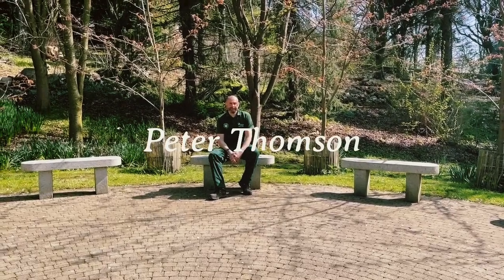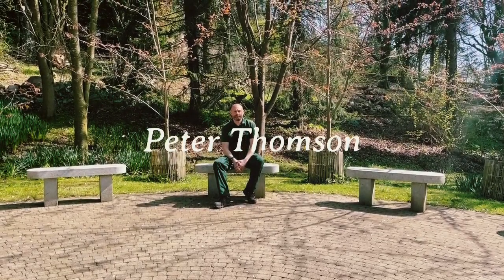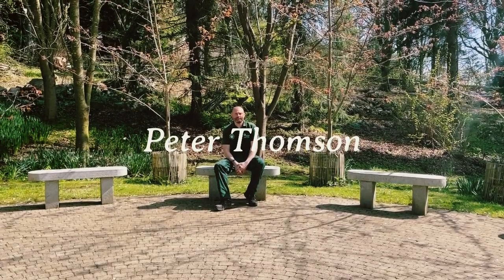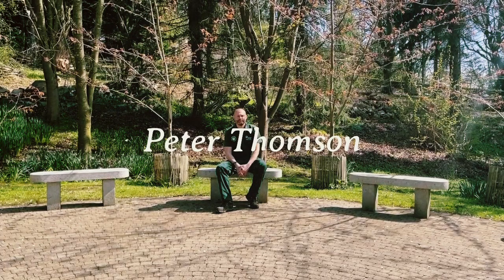My name's Peter Thompson and I'm the garden manager of the Botanic Gardens, a gardener since 1997.